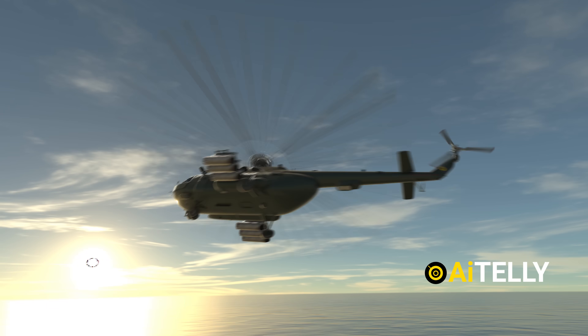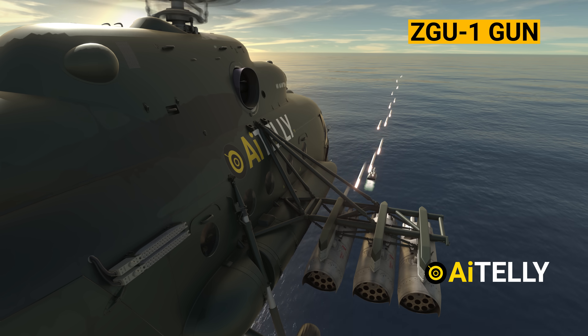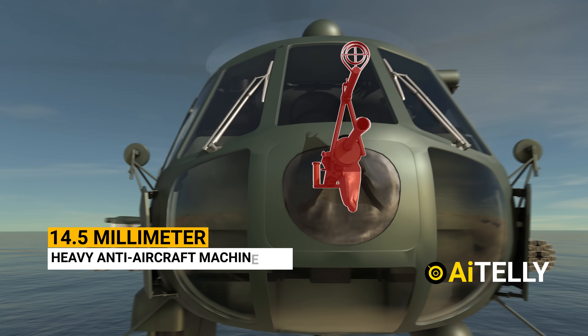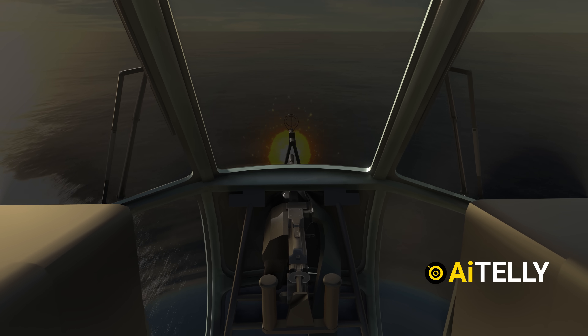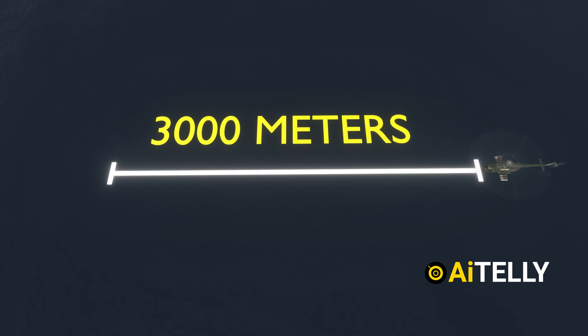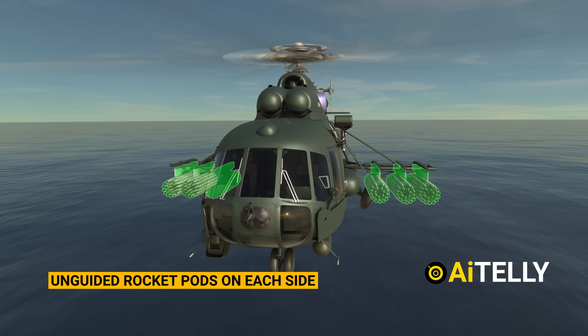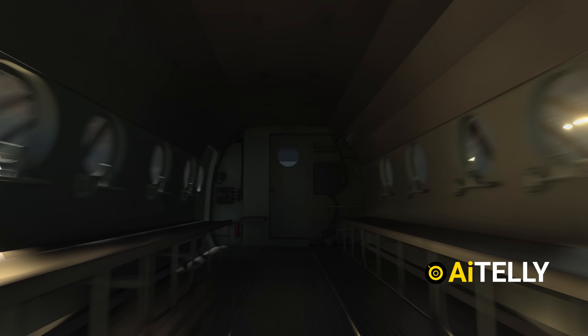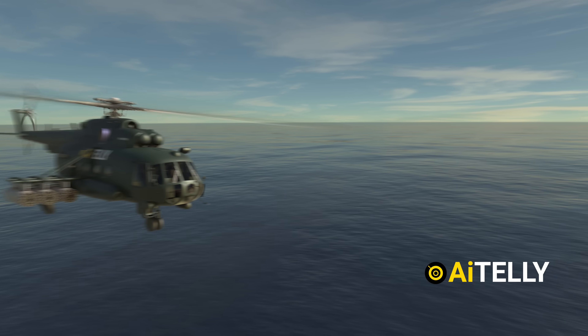The Mi-8 helicopter took evasive maneuvers and chased the C-Drone while firing its ZG-U1 — a 14.5-millimeter heavy anti-aircraft machine gun that can fire 600 rounds per minute at an effective range of 3,000 meters. Additionally, this helicopter can carry unguided rocket pods on each side, making it one of the most well-equipped transport helicopters, as well as an airborne command post and armed gunship.